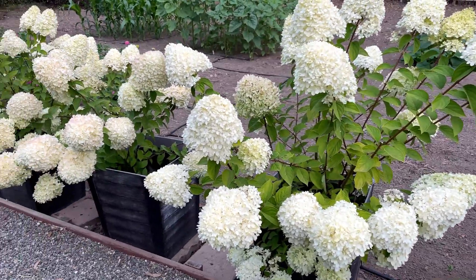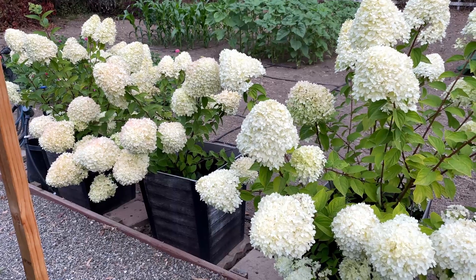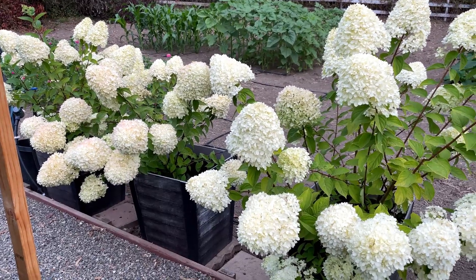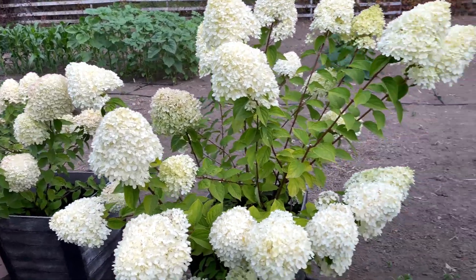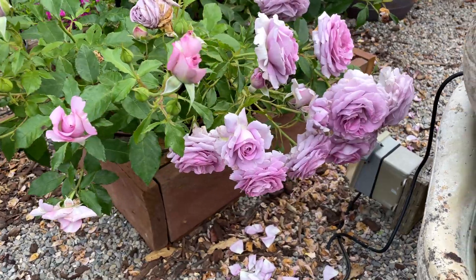I also wanted to show you how this hydrangea is doing — this is Limelight hydrangea over here. There are so many beautiful corners in my garden right now that each day I come out here I'm just amazed at how well the flowers are doing. But anyway, the other rose that I wanted to feature is Violet's Pride.